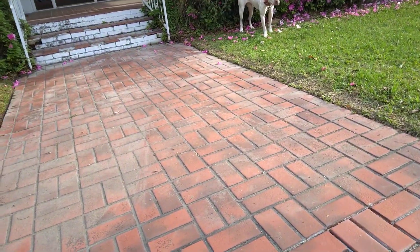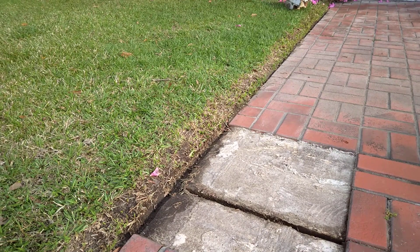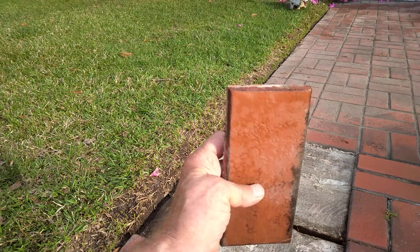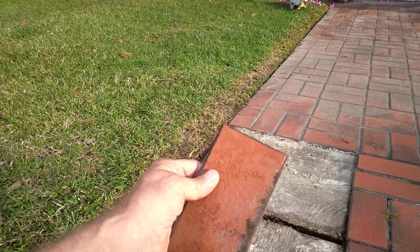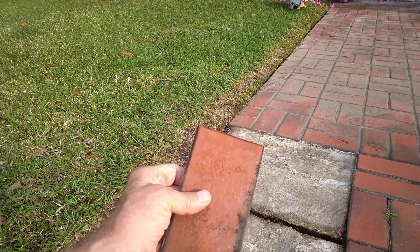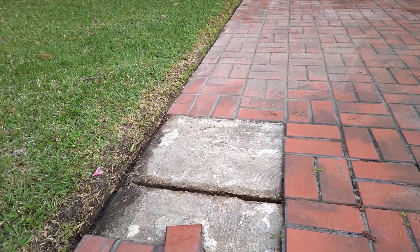Good morning, Dottie. I pulled them out yesterday — they were loose. These are the tiles. They don't make them anymore. Internet shows 20 years ago they quit making these — this size, this color, and this thickness.